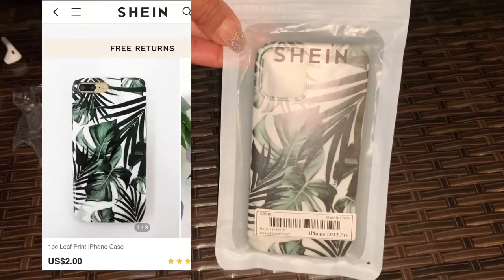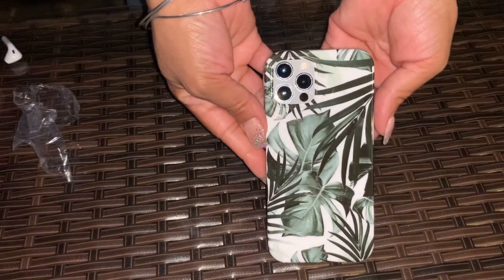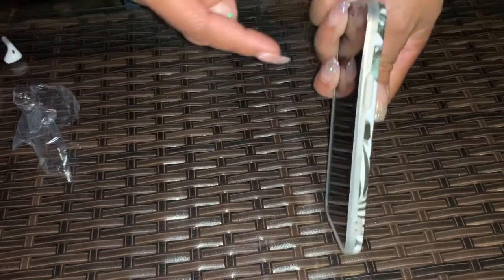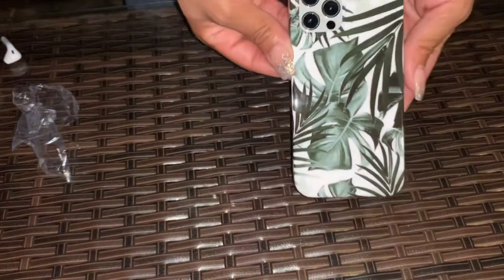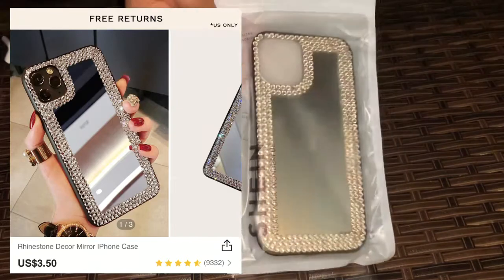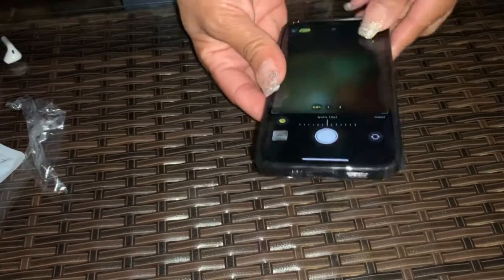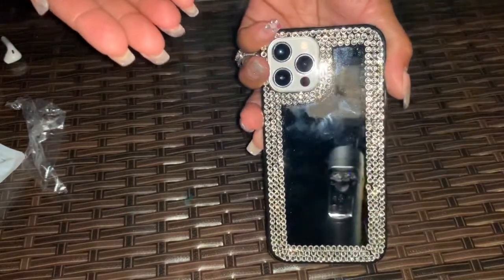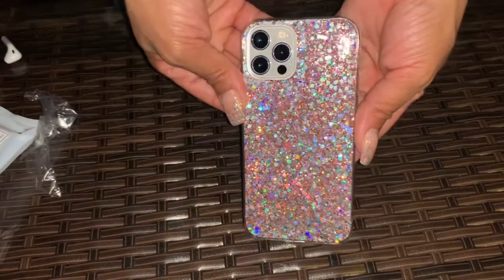Here is another phone case — my favorite. It's a mirror case with rhinestones all around the edges. The edges around are all black. You have your mirror and rhinestones, and it looks very nice. This one was from Shein as well and it is so nice — I love the glittery look.